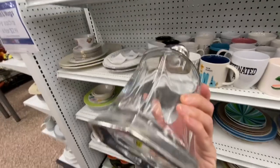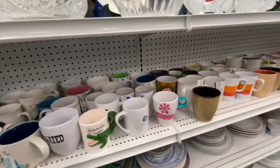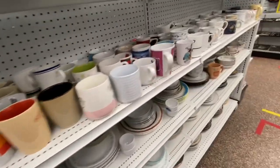Look at this decanter — very heavy. Heavy glass and pewter fittings. Missing the top, though.